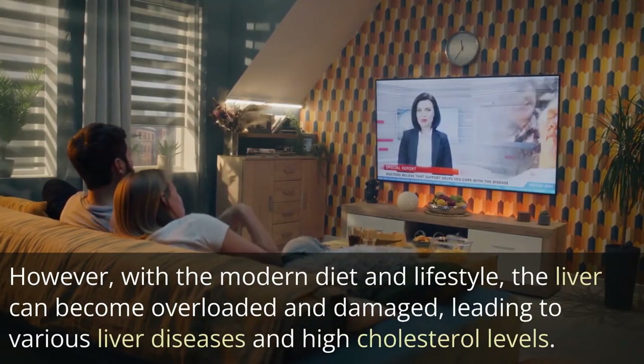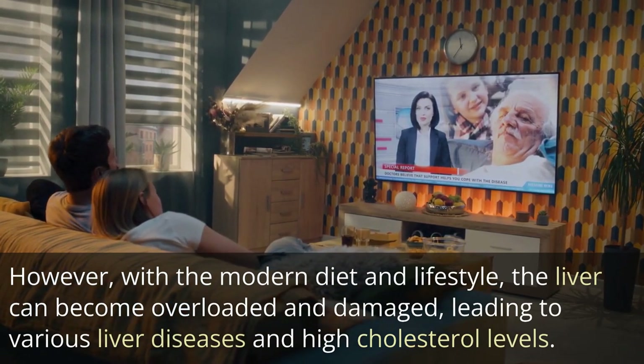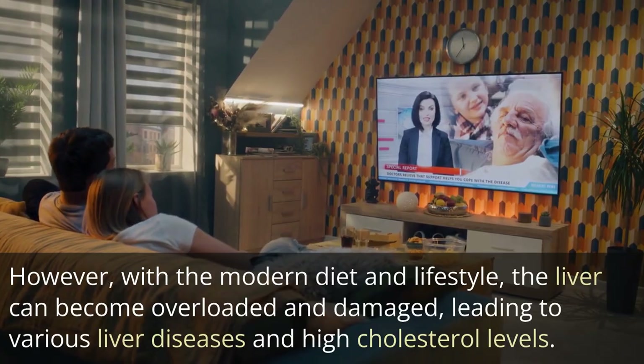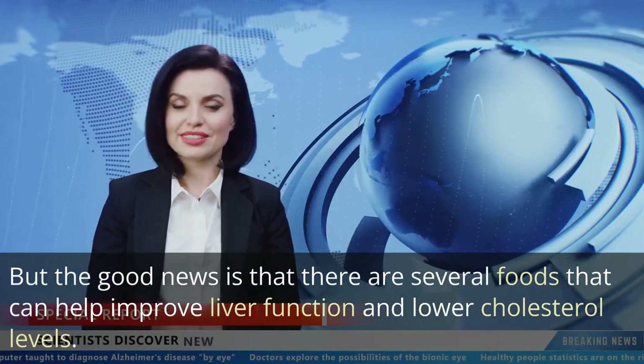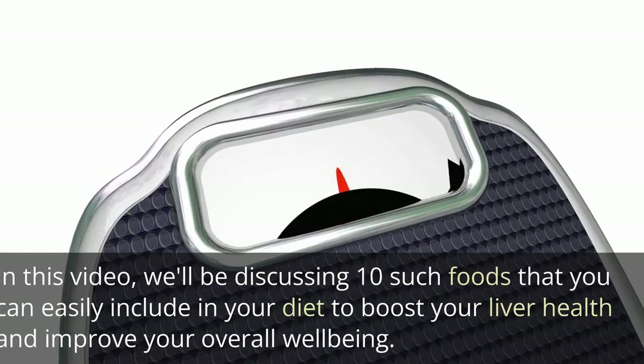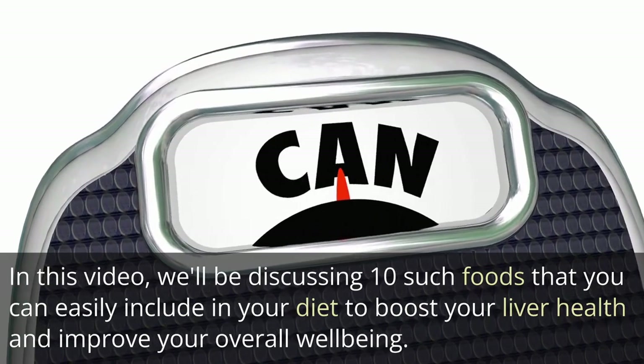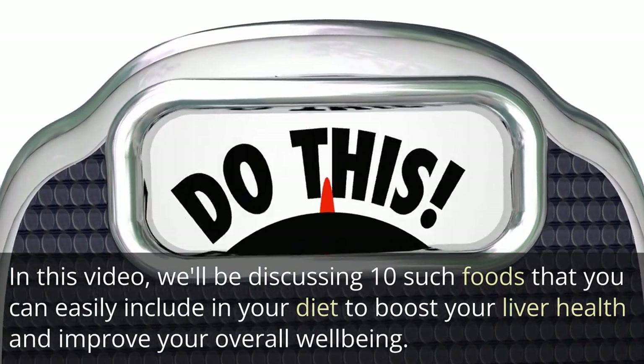However, with the modern diet and lifestyle, the liver can become overloaded and damaged, leading to various liver diseases and high cholesterol levels. But the good news is that there are several foods that can help improve liver function and lower cholesterol levels. In this video, we'll be discussing 10 such foods that you can easily include in your diet to boost your liver health and improve your overall well-being.